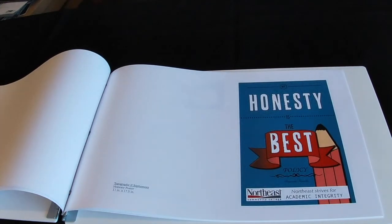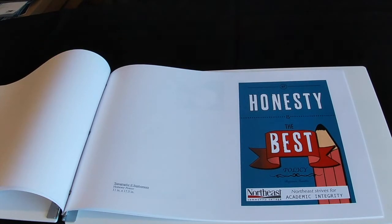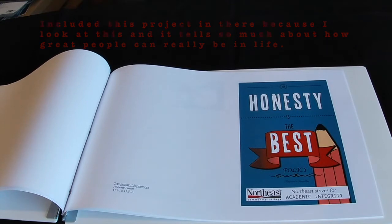The next project was a request by the college known as the Honesty Poster. For this we needed to create a poster that would be displayed all over the campus. We were given a list of quotes in class and none of them really stood out to me except for one: "Honesty is the best policy."